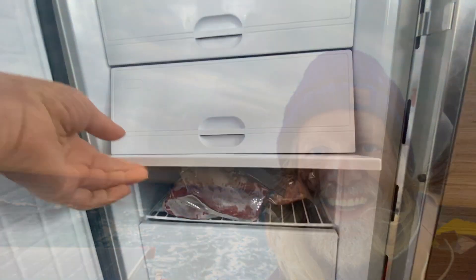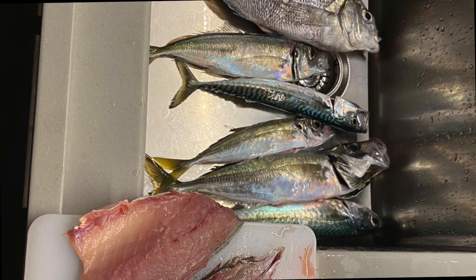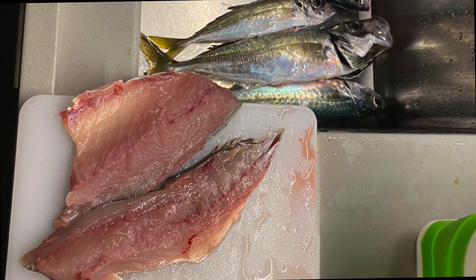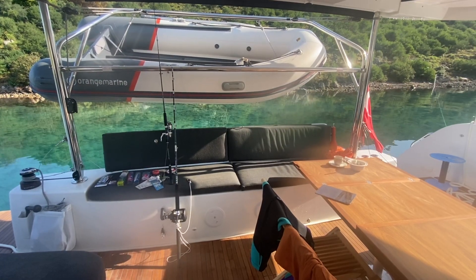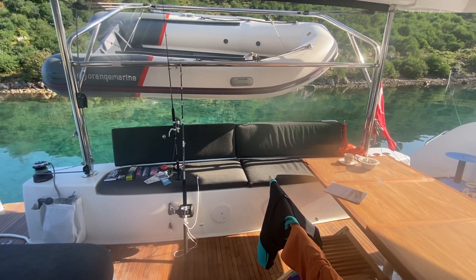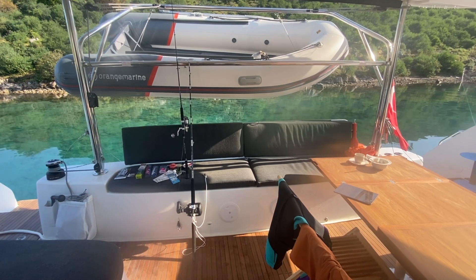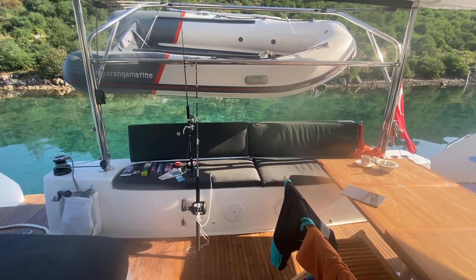Aber hier ist noch das Fach voll mit Thunfisch. Guten Morgen von Blue! Nach dem Vergnügen kommt die Arbeit und ein neues Video. Ihr seht im Hintergrund das wunderschöne türkisfarbene Wasser, ist heute ganz ruhig. Und die beiden angeln.